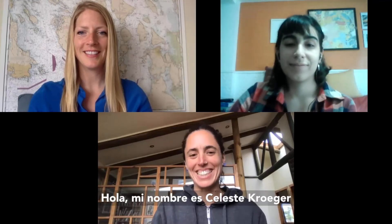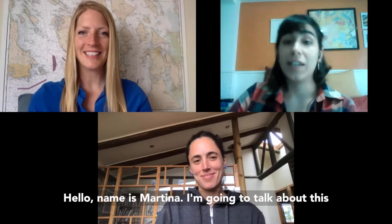Hola, mi nombre es Celeste Kroeger. Hello, my name is Alison Cusick. Hello, my name is Martina.